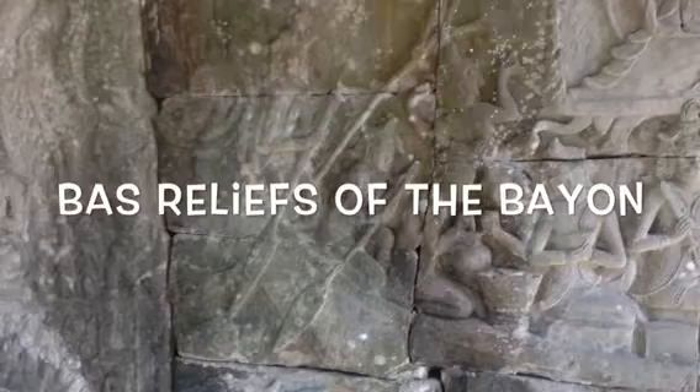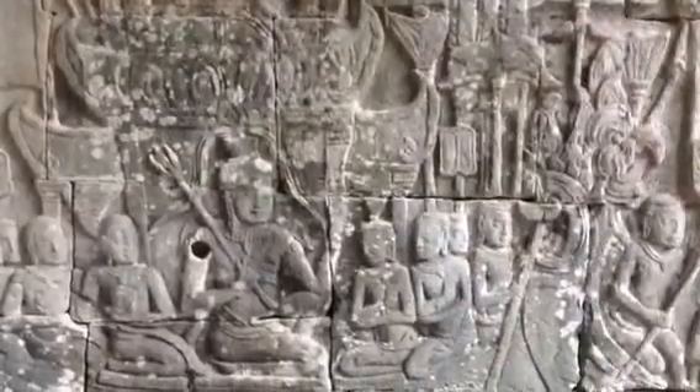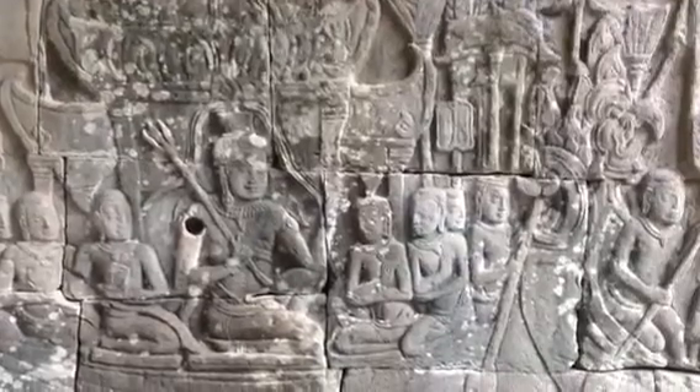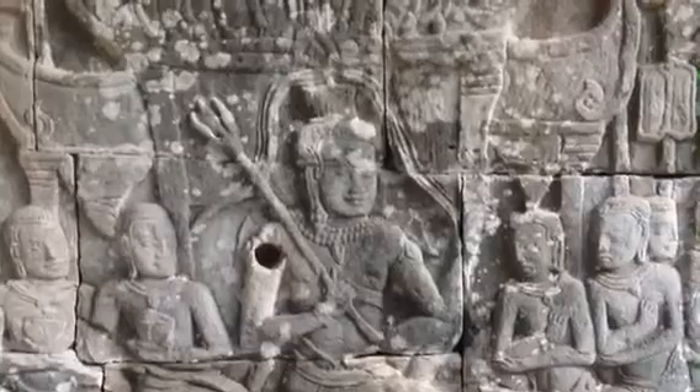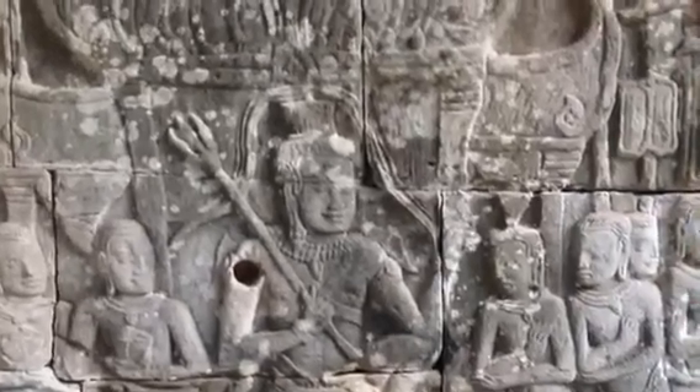The bas-reliefs of the Bayon are distinct from those of Angkor Wat. These reliefs are a window into the past. Instead of legendary tales from the Ramayana or the Mahabharata or marching armies, they show the day-to-day activities of the realm's subjects. They have proven extremely helpful to scholars studying ancient Khmer culture, economy, and technology.